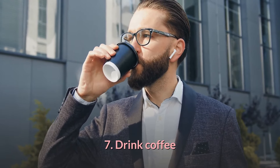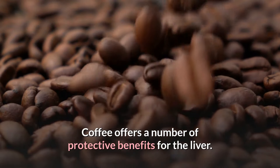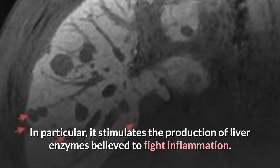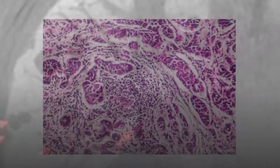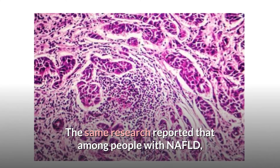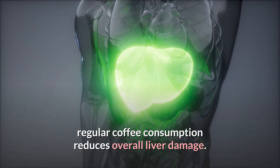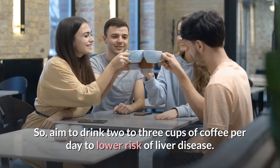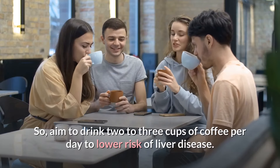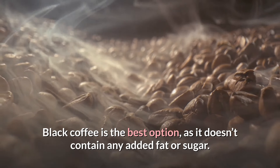7. Drink Coffee. Coffee offers a number of protective benefits for the liver. In particular, it stimulates the production of liver enzymes believed to fight inflammation. Research reported that among people with NAFLD, regular coffee consumption reduces overall liver damage. Aim to drink 2-3 cups of coffee per day to lower the risk of liver disease. Black coffee is the best option, as it doesn't contain any added fat or sugar.